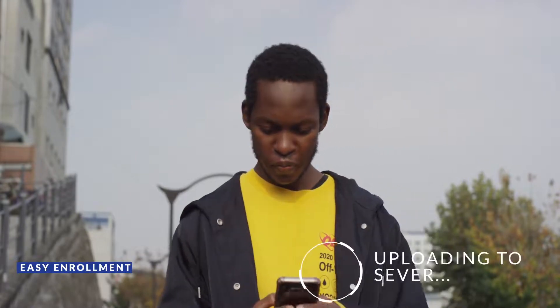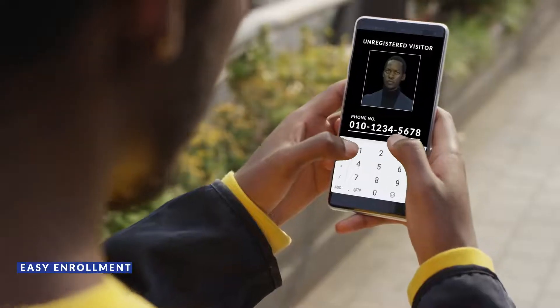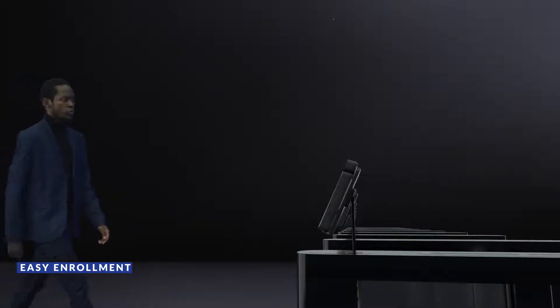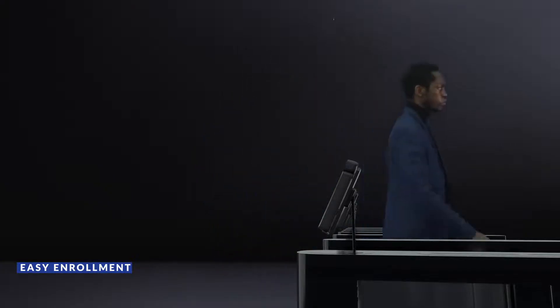Its easy enrollment method will allow you to enroll users by taking a photo and uploading it to the server. In case of unregistered visitors, they can enroll themselves by simply registering a mobile phone number. This function will provide you with traceability of non-regular visitors' access.